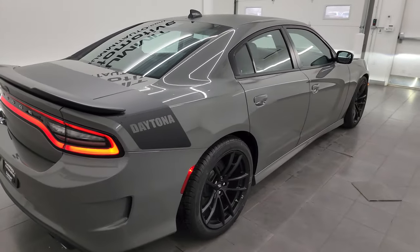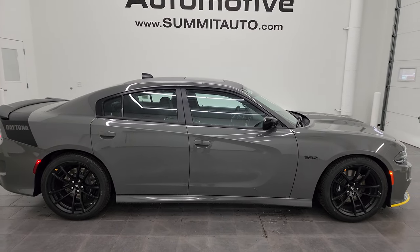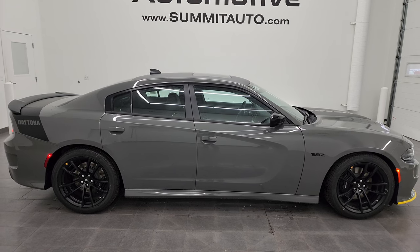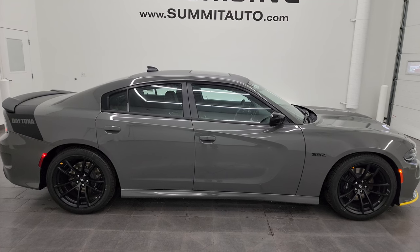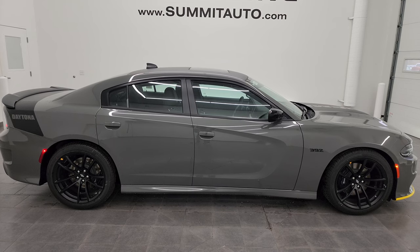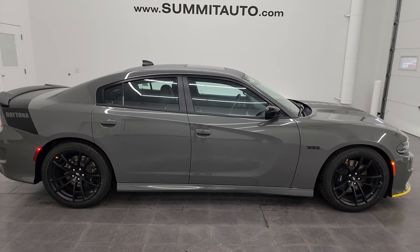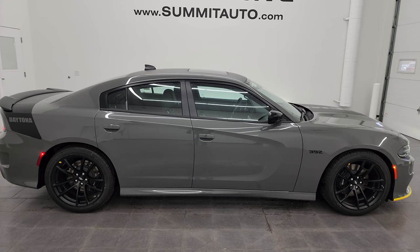This is unfortunately the last call for the Dodge Charger with the Scat Pack 6.4-liter V8 Hemi. To see more pictures of this car or one of our other 550 new and used cars, trucks, SUVs, minivans, Wranglers, sports cars, Chargers, Challengers, Mustangs, Camaros, and Corvettes, go to summitauto.com for full pictures and descriptions of every vehicle. For more HD videos, visit youtube.com/summitauto and click the bell for notifications. Thank you so much for checking out the video — remember to like, subscribe, and share, and let us know what you think in the comments below.